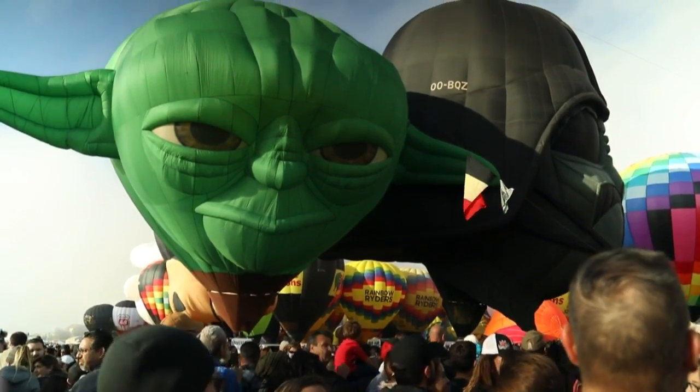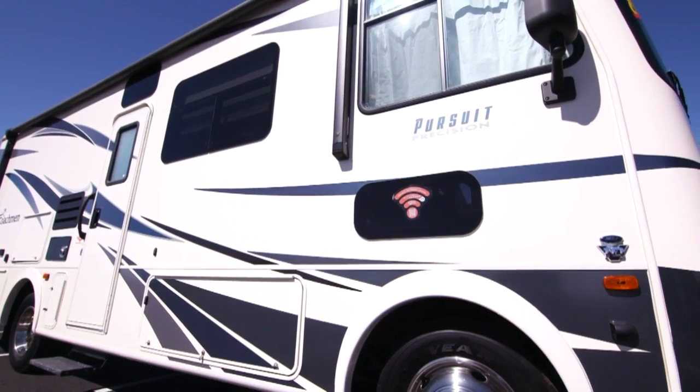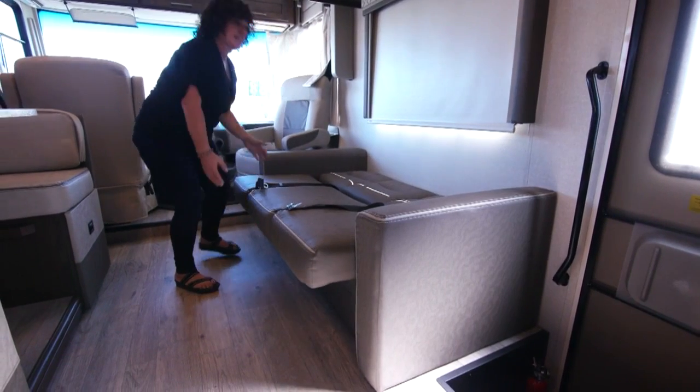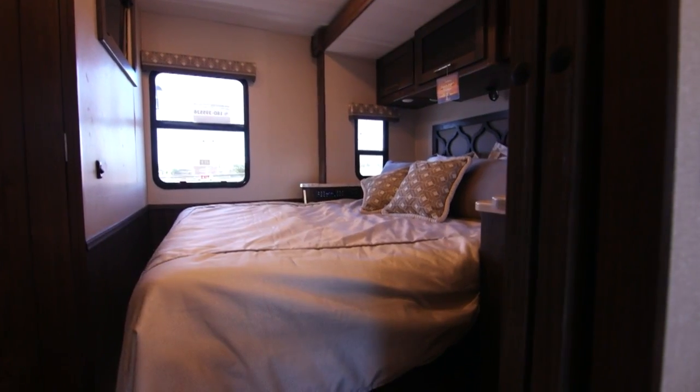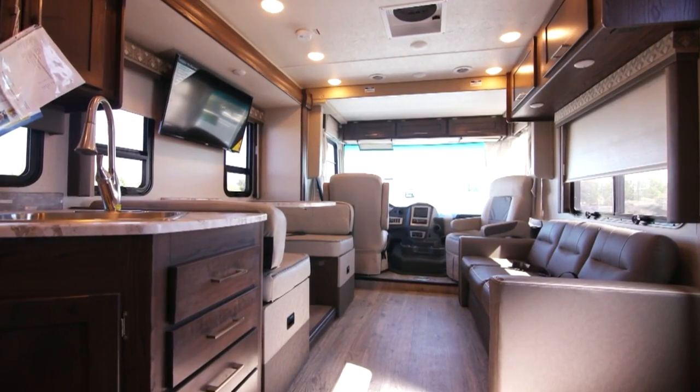What's nice about this Class A is it's only a 27-footer, so it's a nice short one. A lot of people buy a Class A because they want that bottom storage, so you're sitting really high up here. It's got tons of storage underneath. For two people this just fits perfect. It's got a couple of slides, so you've got a lot of space — slides have really changed the industry because they give us so much more square footage in an RV. So this is perfect for a couple.